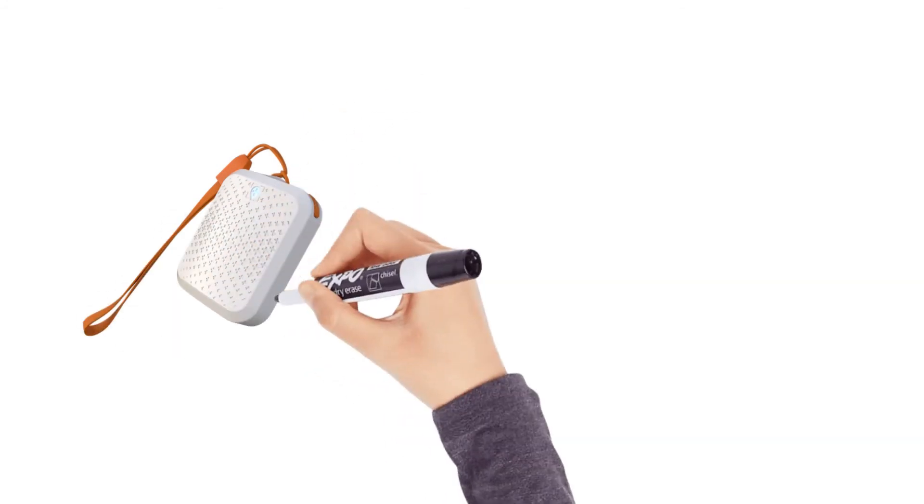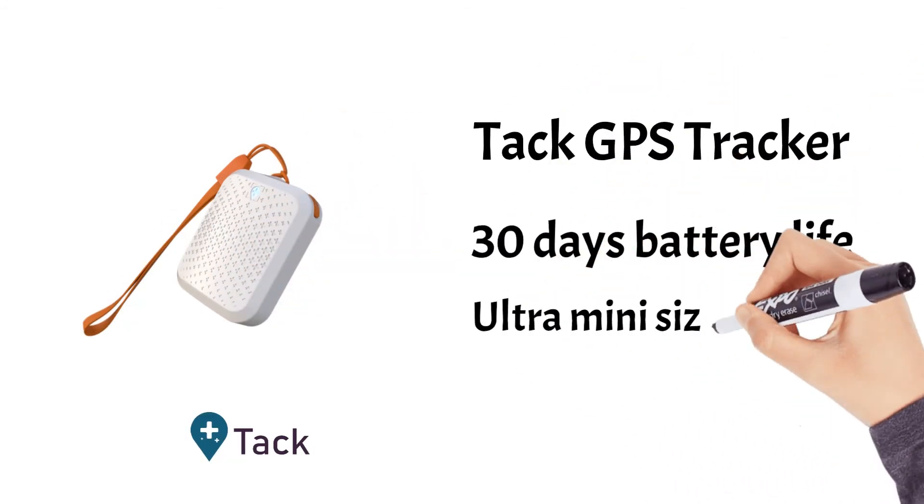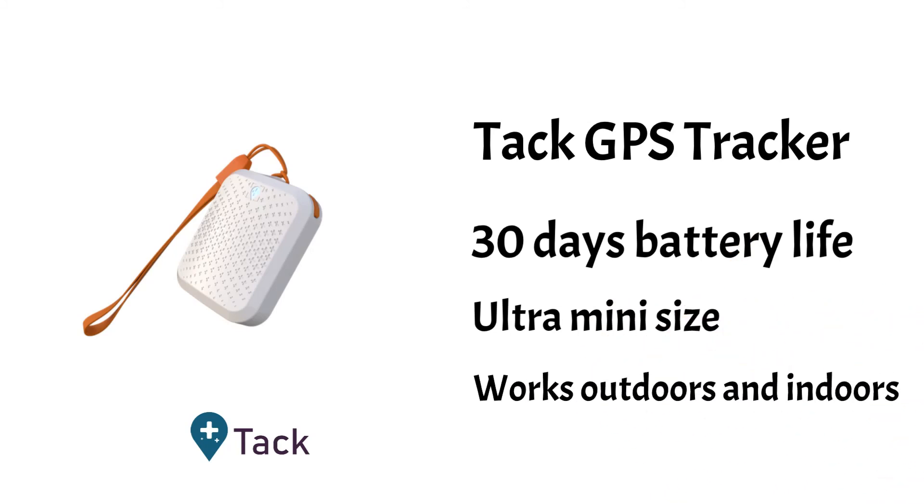Find out more about the amazing TAC GPS at www.tacgps.app.